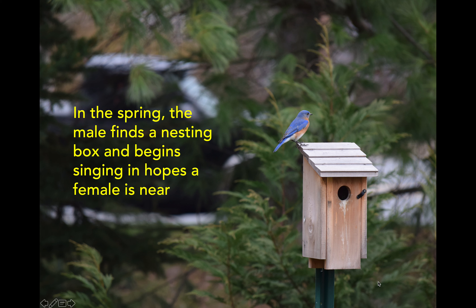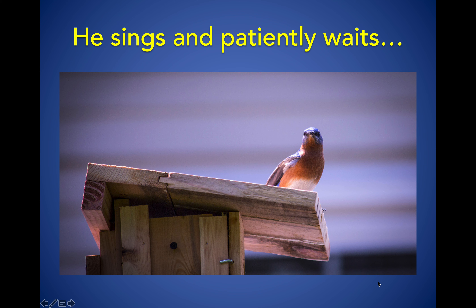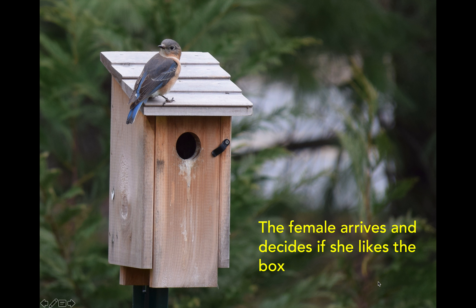In the springtime, a male will have already chosen a box and he'll sit on the roof and sing and sing, hoping that a female nearby will fly down and check out the box he chose. He sings and patiently waits. You can see a female sitting on top of this box. If she decides she likes the box, she will stay, take care of eggs, raise her babies, and then leave when they are all finished.